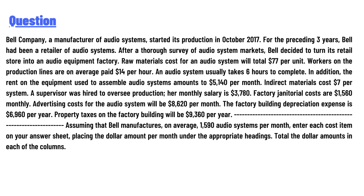Workers on the production lines are on average paid $14 per hour. An audio system usually takes six hours to complete. In addition, the rent on the equipment used to assemble audio systems amounts to $5,140 per month. Direct material cost is $7 per system.